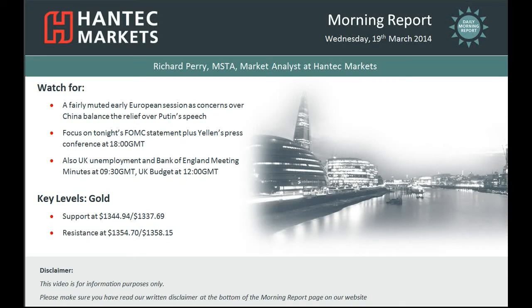Hi everyone and welcome back to today's More Import with me Richard Perry, Market Analyst at Hantec Markets for Wednesday the 19th of March. The final chart of the day we are going to look at today is gold, and certainly in light of the last few days where risk appetite around global markets has improved, gold has significantly fallen away.